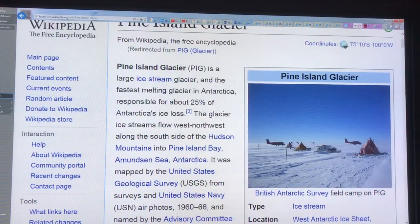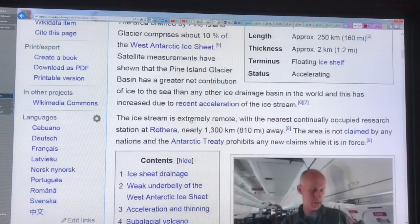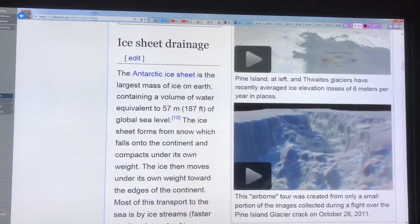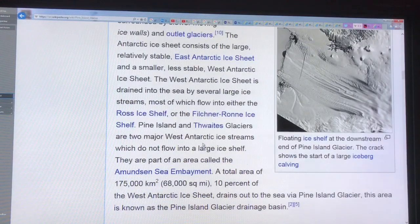The Pine Island Glacier is responsible for about 25% of Antarctica's ice loss up to now — another very fast-moving glacier that is one to definitely watch. The West Antarctic ice sheet has about five meters of sea level rise embedded in it. The East Antarctic ice sheet by far has the most mass of any of the glaciers. The Thwaites Glacier is feeding the Pine Island Glacier.